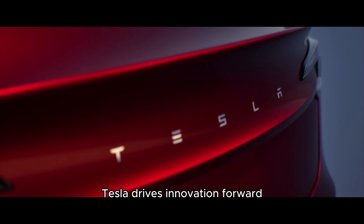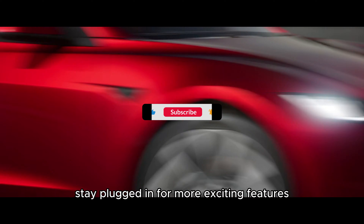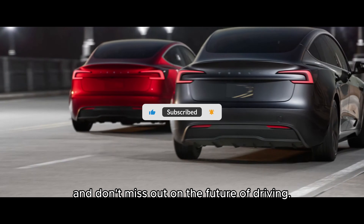Tesla drives innovation forward. These updates mark just the beginning — stay plugged in for more exciting features, and don't miss out on the future of driving.